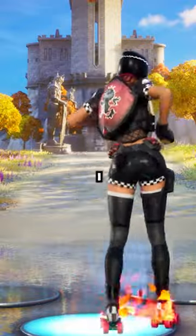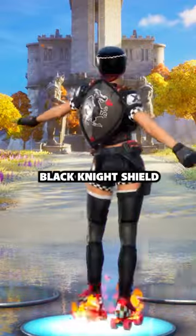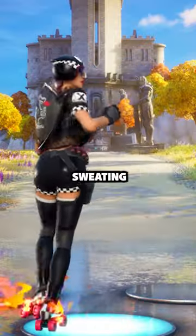Number 6: Red Shield. I always see sweaty players running around with this. Number 5: Black Knight Shield. You had to put in a lot of sweating hours to get this.